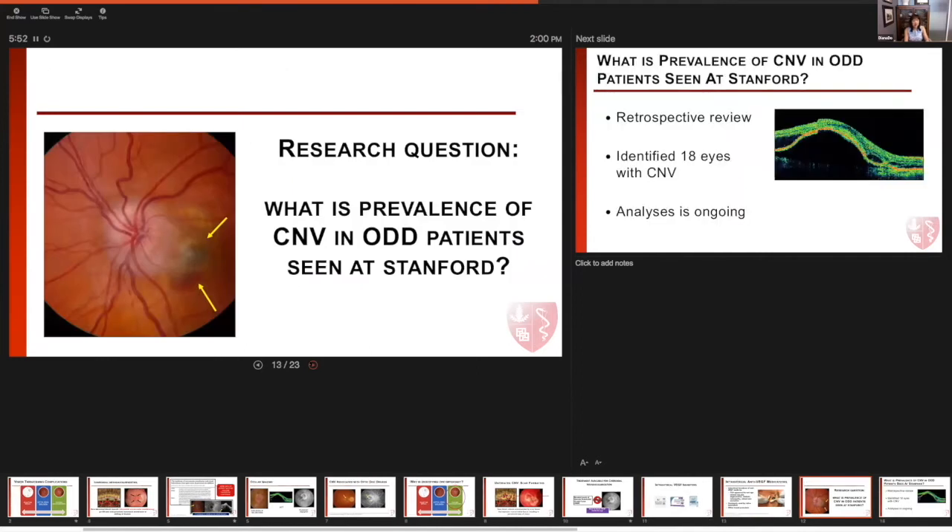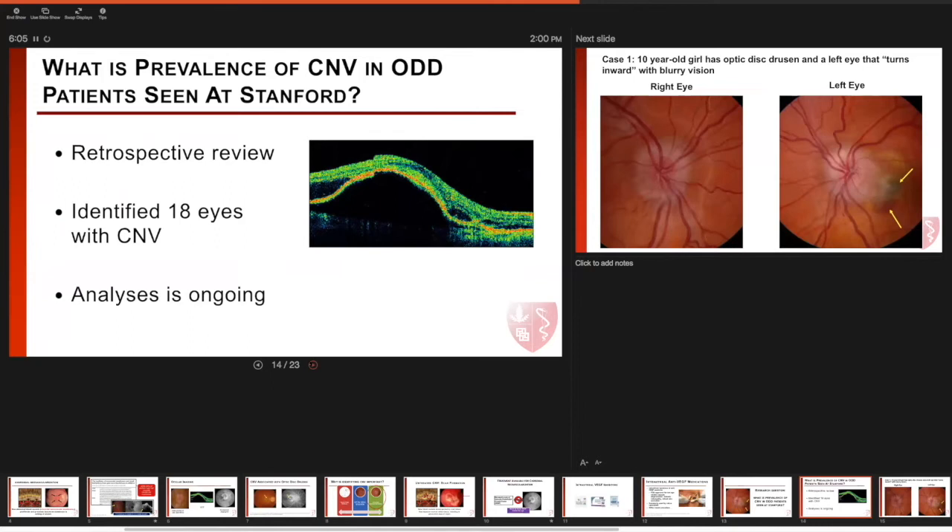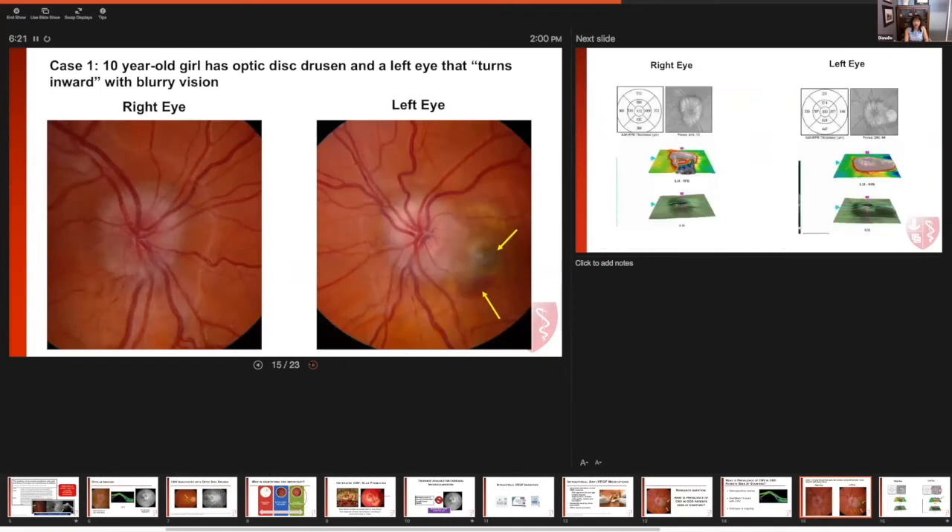At Stanford, we were looking at the question: what is the prevalence of CNV in patients who have been referred to our pediatric and adult clinics who have optic disc drusen? We're currently conducting a retrospective review to identify all of these cases. So far in our initial analysis, we've identified 18 eyes with choroidal neovascularization. Our analysis is ongoing, but I wanted to share with you one pediatric case.